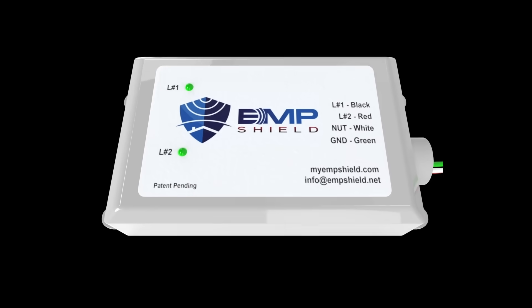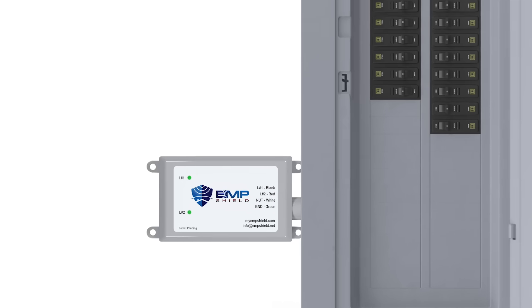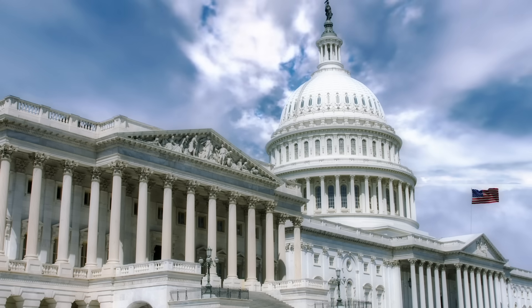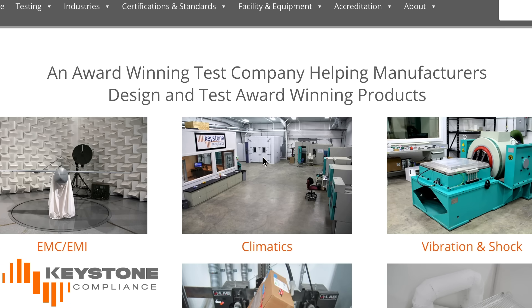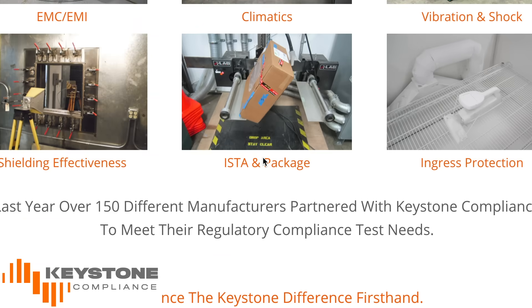With over 37 models that can be used around the world, our family of EMP protection devices installs easily in minutes. Being employed this year by federal organizations and electrical companies, the EMP Shield has been tested at Keystone Compliance, a federally approved DOD testing facility.